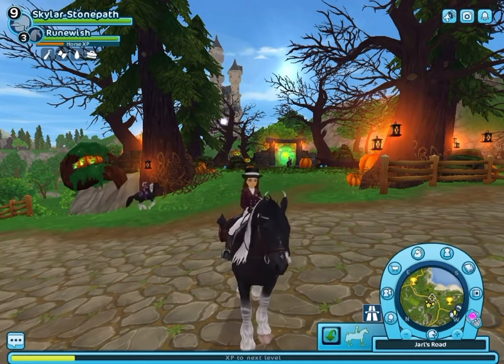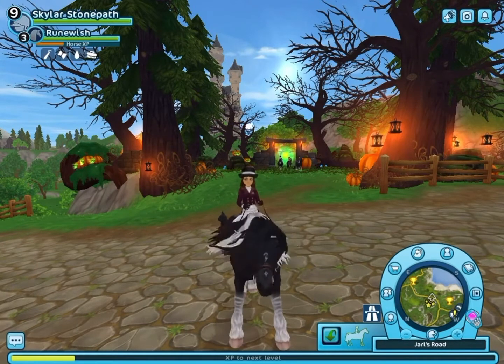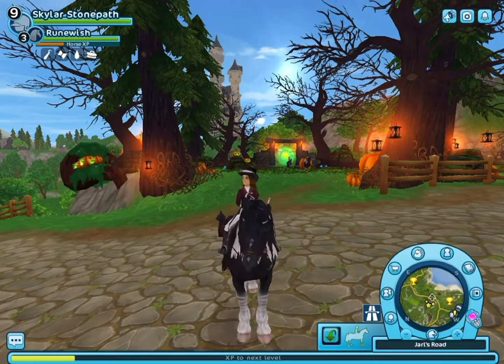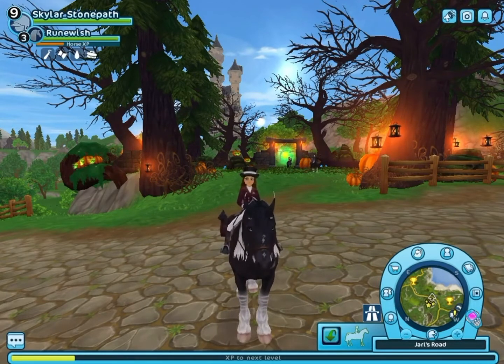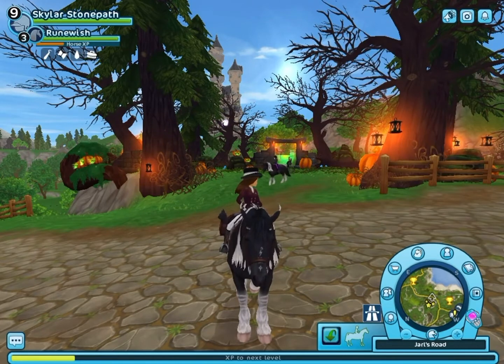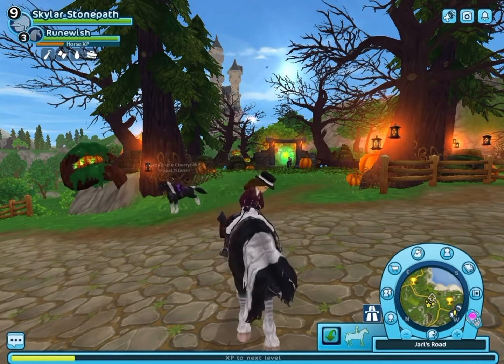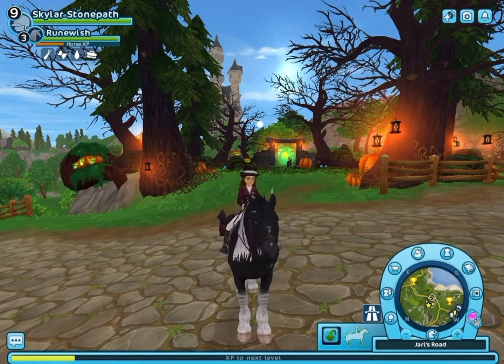It's going to be really hard for me to figure out which horse I'm going to get. I'm not going to base it off of my star coins, because the star coins are going to be out by the time Halloween is not even over — but that's okay, I can always get more.